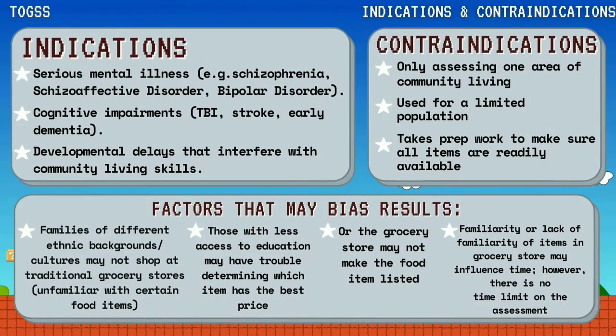The indications of this assessment are serious mental illness, cognitive impairments, and developmental delays that interfere with community living skills. On the other hand, contraindications include that the assessment only assesses one area of community living, it is used for a limited population, and it takes prep work to make sure all items are readily available. These are also the factors that may bias the results.